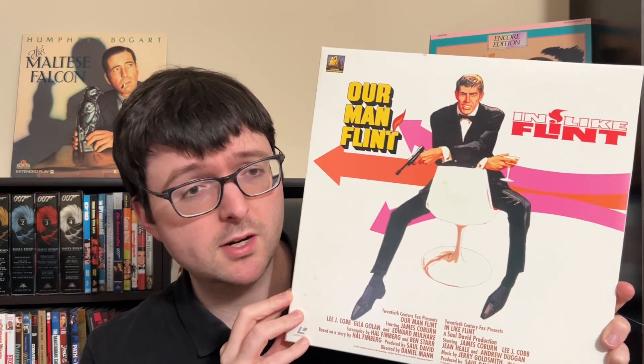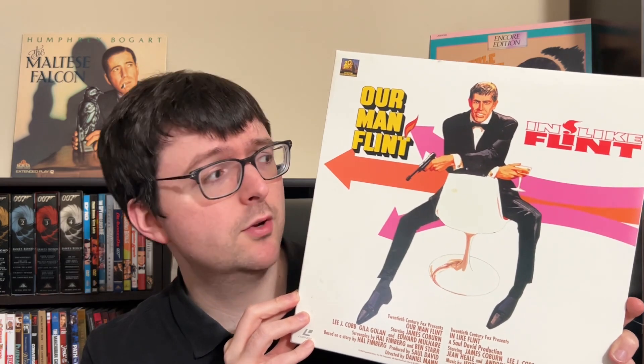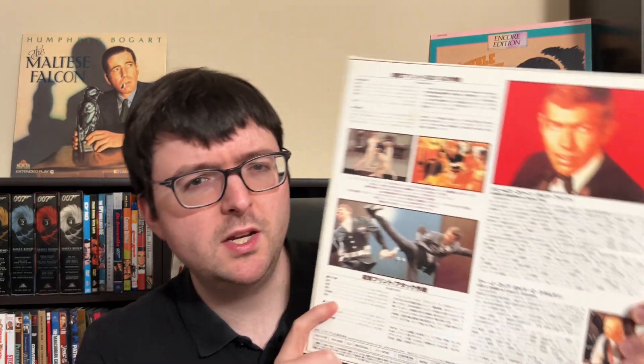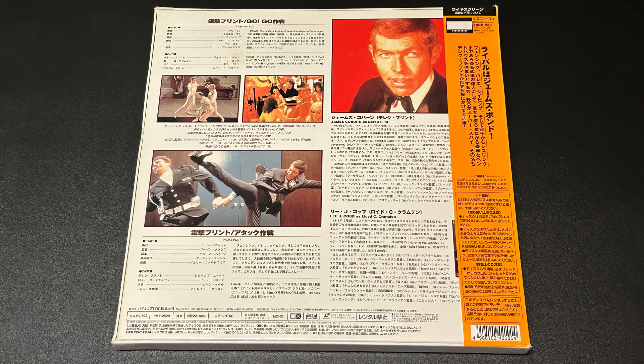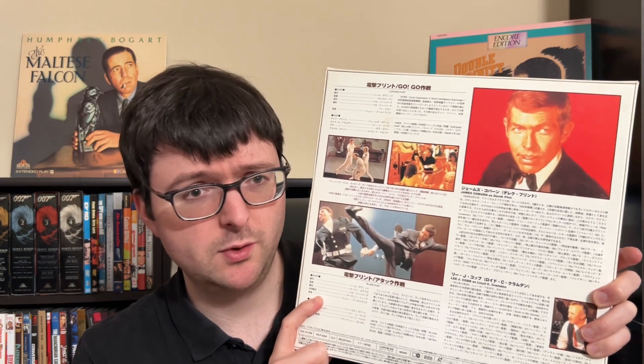The earlier US LDs were pretty solid with nice-sounding mono tracks. This 1998 Japanese pressing is presumed to use the master that turned up on DVD. Fox skipped a spiffed-up laserdisc release for the Flint films at the end of the format. The resurgence of interest in these films came due to the first Austin Powers movie, and The Spy Who Shagged Me actually name-checks In Like Flint as Austin's favorite movie.